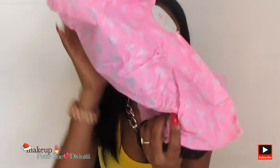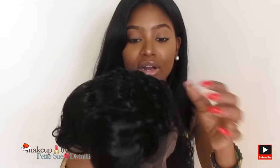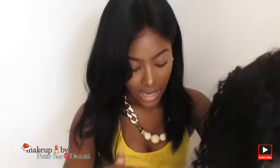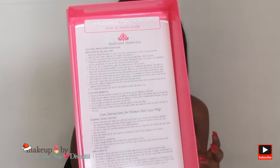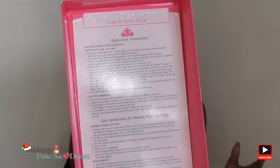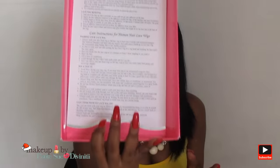Let's get into the wig. It comes in this tissue paper and then it's in a hairnet. In the box, it gives you application instructions and tells you how to care for the wigs — how to wash it, do's and don'ts, if you can swim in the hair, lace wig removal instructions, and if you glue it down and all that stuff.